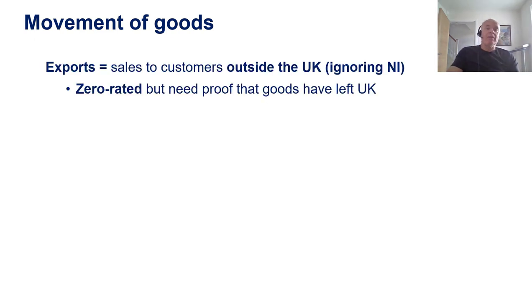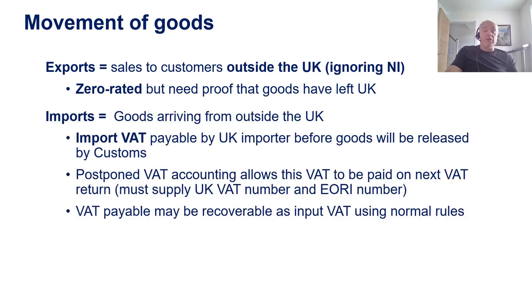Firstly, goods. If goods are moving between the UK and another country — if they're moving from the UK to another country, they are an export. There are special rules for goods going via Northern Ireland, which I do not intend to cover on this recording. In simple terms, Northern Ireland is still effectively part of the EU from a VAT point of view, but we're not going to get into that now. So, as long as you have goods and they leave the United Kingdom, then the sale can be zero rated. All you need is proof that the goods have actually left the UK.